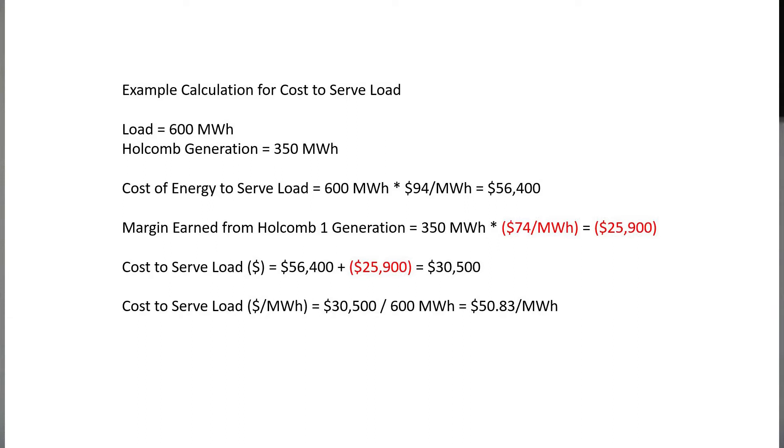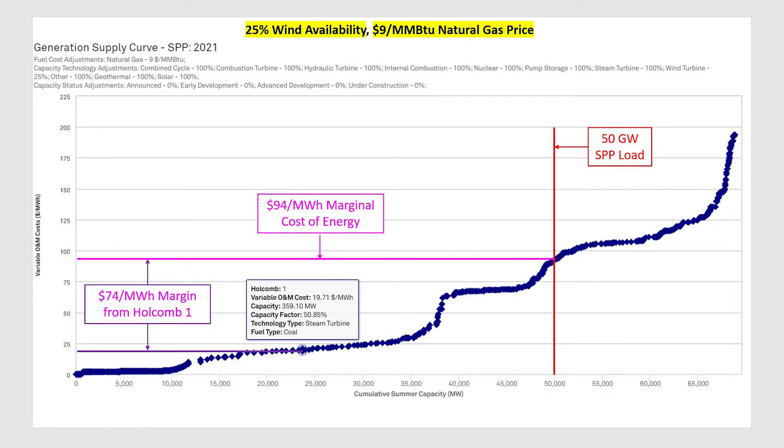Sunflower also has to sell all of the generation it produces into the market. Looking at the stack chart with the same wind and gas assumptions, Holcomb has a production cost of $19.71 per megawatt hour — let's round that up to $20. So when Holcomb sells into the $94 per megawatt hour market, it earns that $94 revenue offset by the $20 production cost, resulting in a net margin of $74 per megawatt hour on every megawatt hour produced by Holcomb.